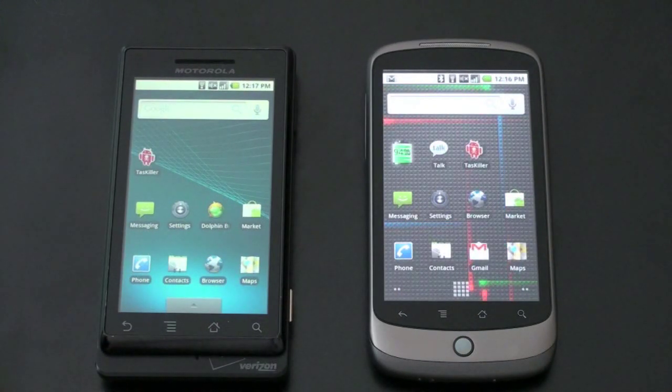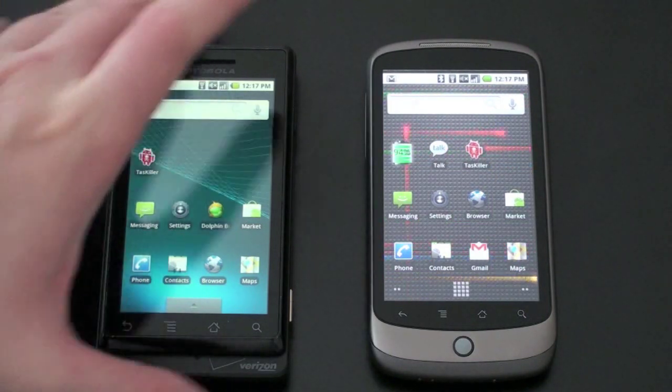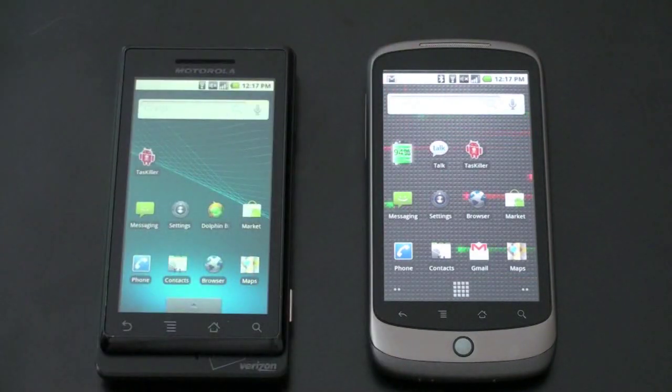What's up everyone? John Rettinger from TechnoBuffalo here. There are a lot of fantastic Android devices on the market, but the two best that are available right now are the Motorola-built Droid running on Verizon's 3G network and the Google-built Nexus One running on T-Mobile's 3G network.